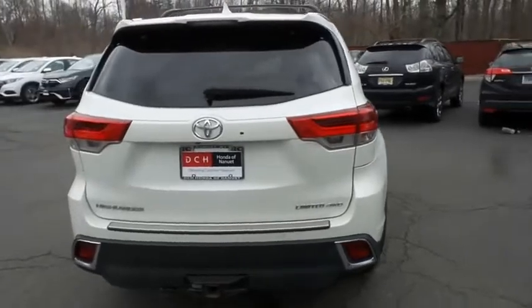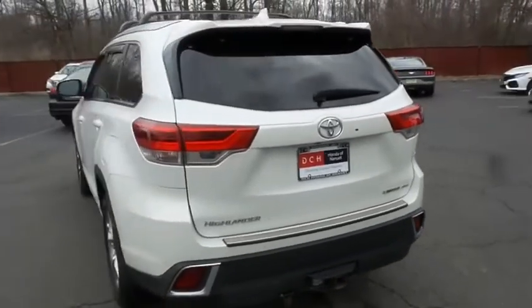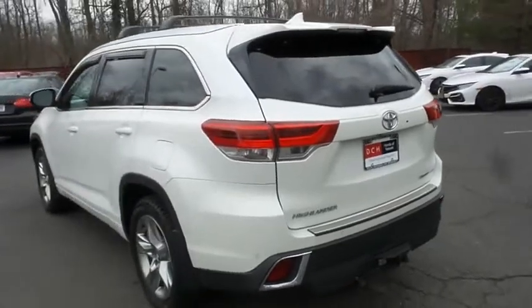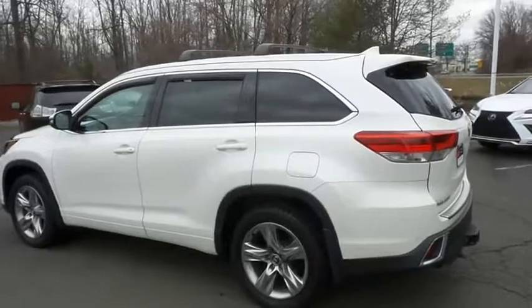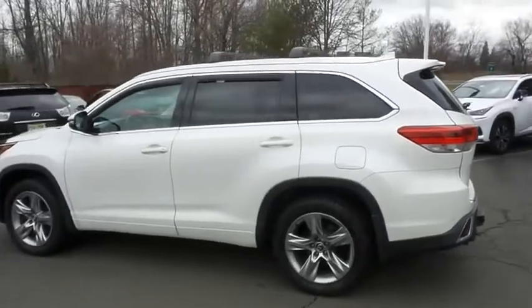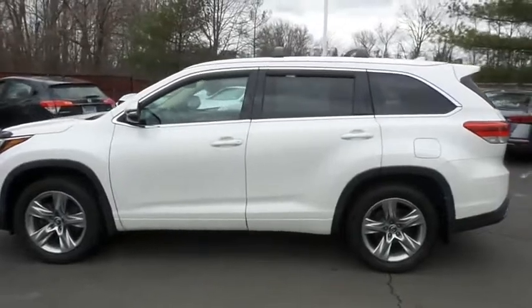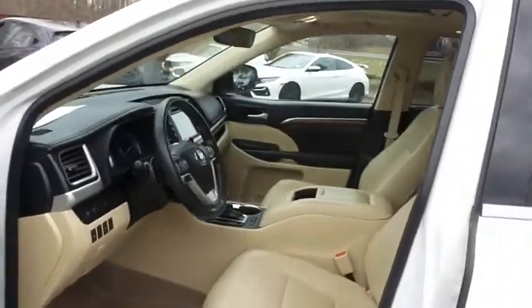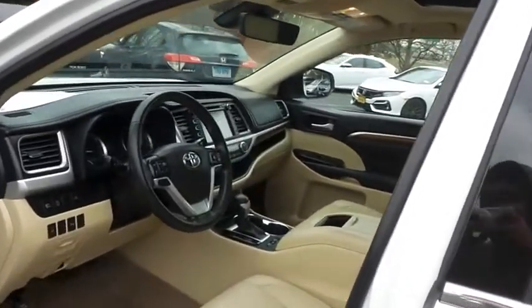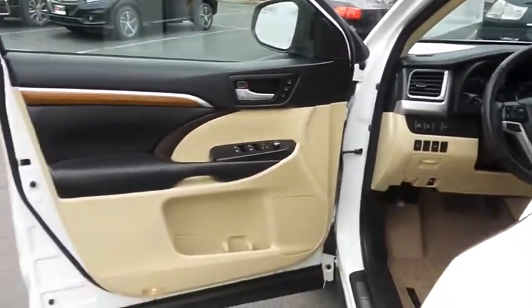This gorgeous Highlander Limited has just arrived at Honda of Nanuet. It only has 73,000 miles. It's gone through a comprehensive multi-point inspection and quality assured review, and it's backed by a limited powertrain warranty. The almond beige leather seats are in excellent condition, and this Highlander has been fully detailed and is extra clean.